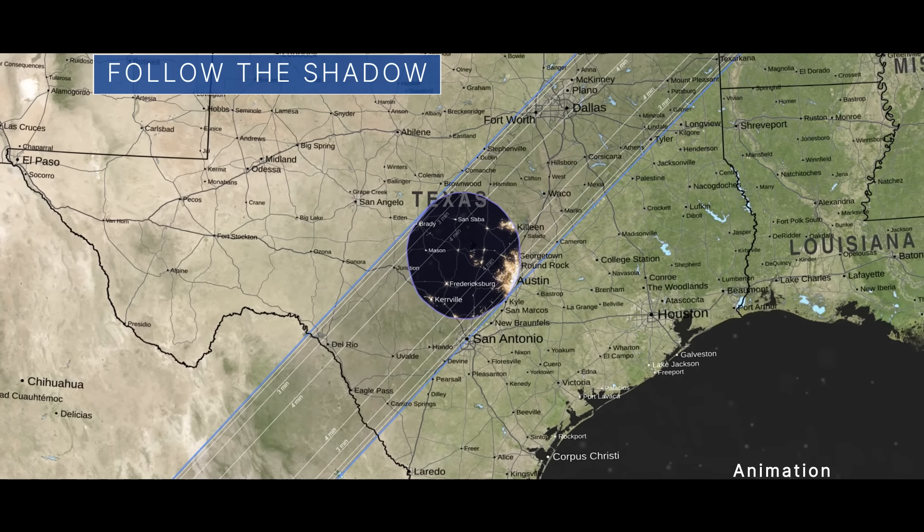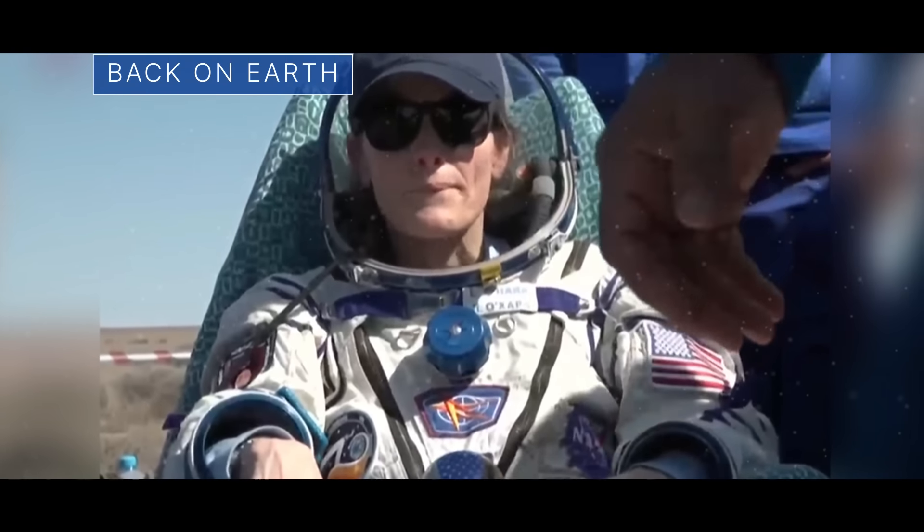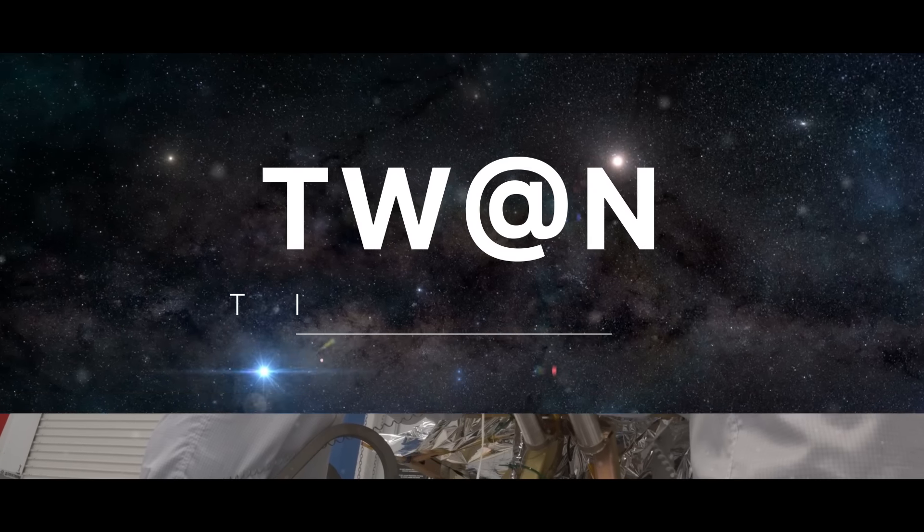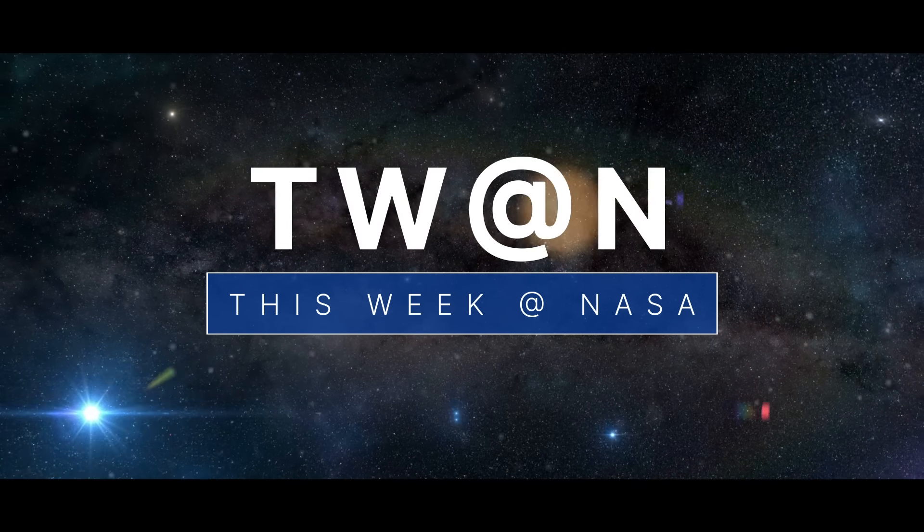Following the shadow of the total solar eclipse, a NASA astronaut returns safely from the space station, and our lunar roving robot gets some new hardware. A few of the stories to tell you about this week at NASA.